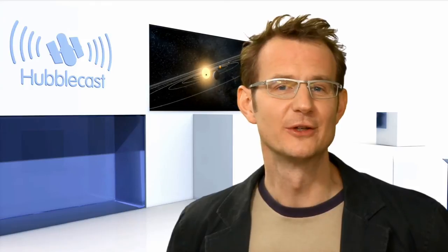Well, it's good to know your neighbours. You never know — what happens to them could happen to us too. This is Dr J, signing off for the Hubblecast. Once again, nature has surprised us beyond our wildest imagination.